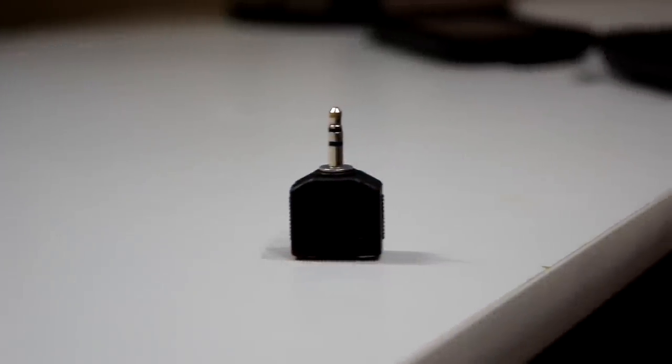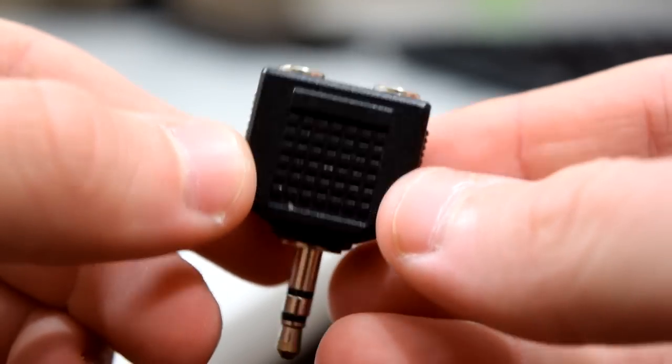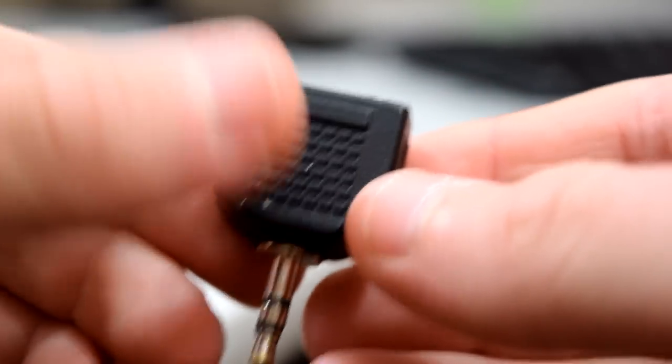First up, we have a simple yet very useful headphone splitter. This little plug-in just splits the 3.5mm headphone jack into two headphone jacks so you can listen with a friend and each have your own set of headphones. The best part is that this can be found on eBay from a US seller for less than $2. All items mentioned today are linked down in the description below.